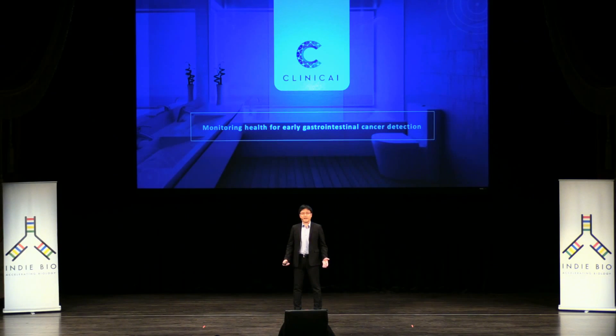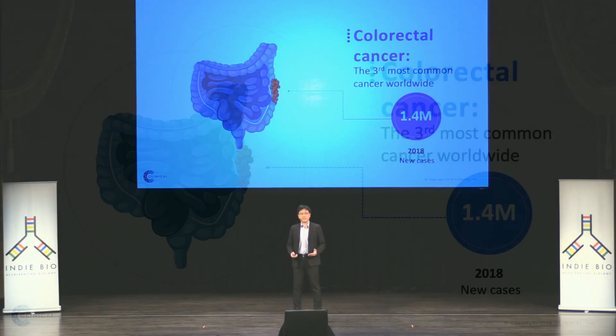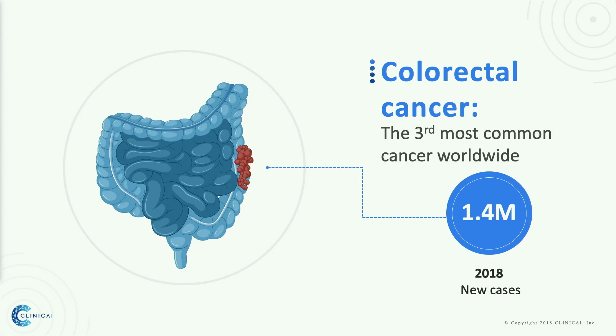Hi, we are Klinikai. We are here for the early detection of colorectal cancer. Colorectal cancer is the third most common cancer in the world. Every year, there are 1.4 million new cases globally, and it's still increasing, especially in the younger population.